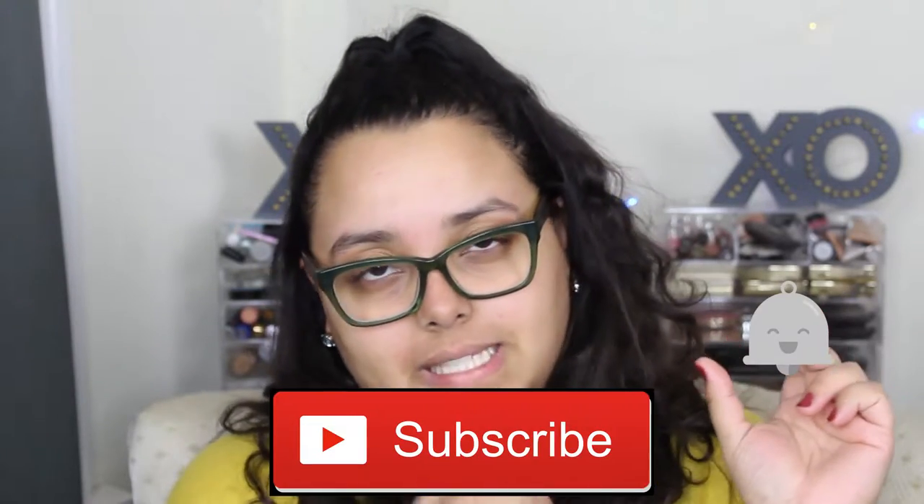Please remember to subscribe and hit that notification bell next to the subscription bar so that you get alerted every time I upload. Other than that, let's get into this video.